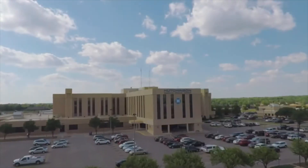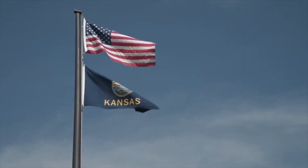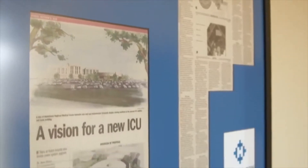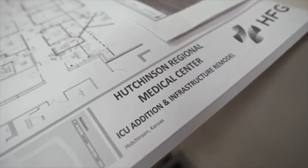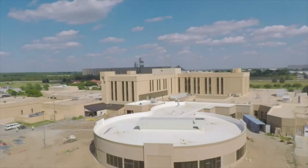We undertook a project to renovate our ICU, basically build a new one utilizing today's technology. We realized that what we're trying to achieve with the ICU project may not be supportable with the current infrastructure, therefore we had to rebuild a good portion of it so it can handle what we're going to ask it to do over the next 20 to 25 years.